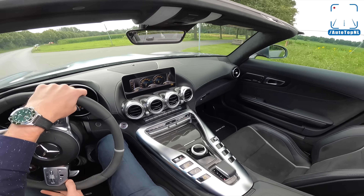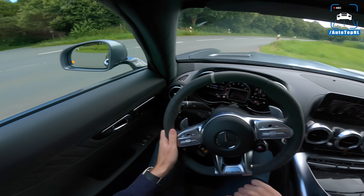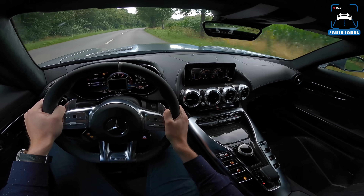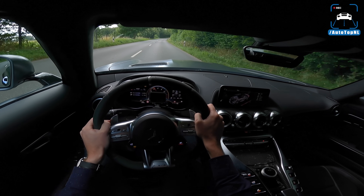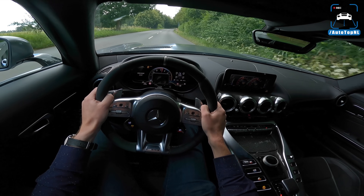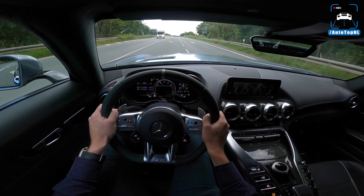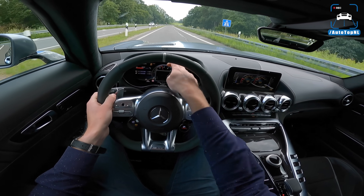We have to brake here because we're going to put up the roof. Let's take it to the Autobahn top speed — it should be 316 kilometers an hour. Zero to 100: we haven't done that yet. We don't have anyone behind us so we're going to brake hard and do a launch control run. Zero to 100 should be done in 3.7 seconds, but it kind of struggles off the line, so the best we've been able to do is 3.9 seconds — which is still hella quick for a rear-wheel drive car like this.